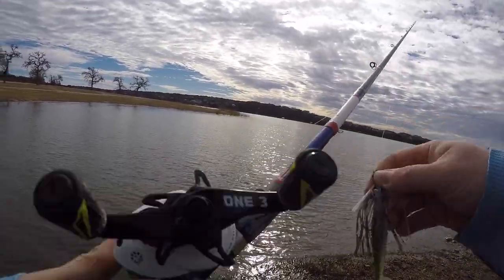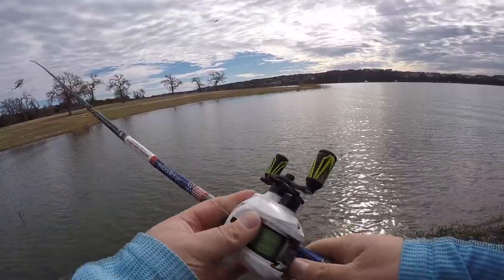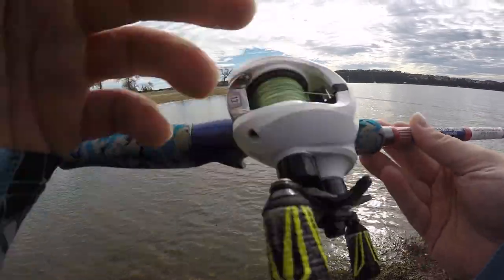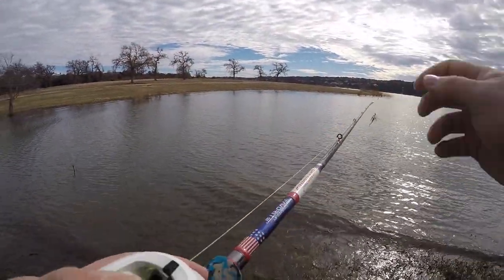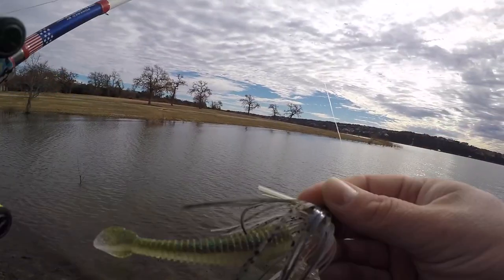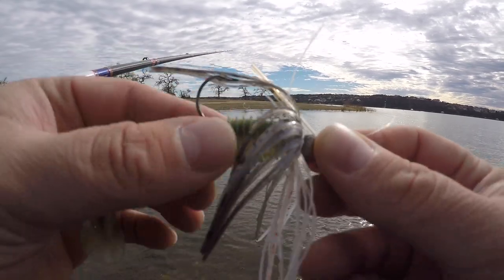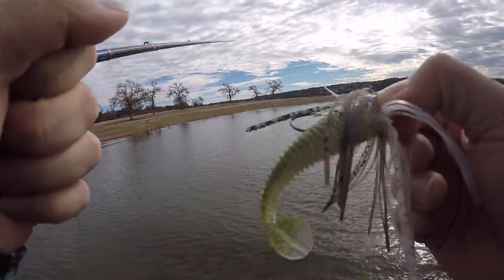I'm fishing on Lunkers TV Defender Series from Favorite, 7.6 heavy, with an Origin LTE from 1.3 Fishing — 8.1 to 1 reel ratio. 50-pound braid to a 15-pound fluorocarbon leader. This is a quarter-ounce Strike King swim jig with a Keitech Fat Swing trailer. Let's see if we can get one.